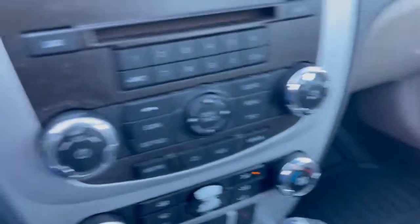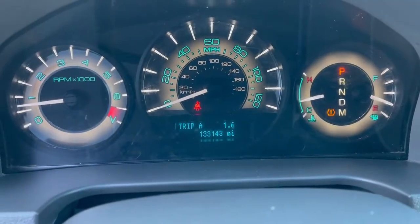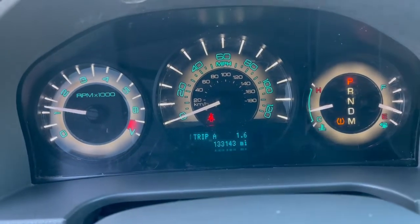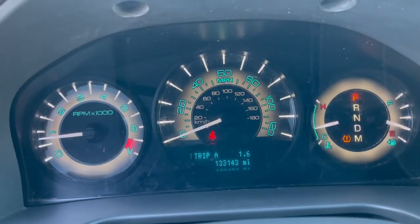Leather heat works, air works, radio works. It's automatic with 143,000 miles. The car runs really well, sounds good, shifts good, drives well. Overall a really nice car.